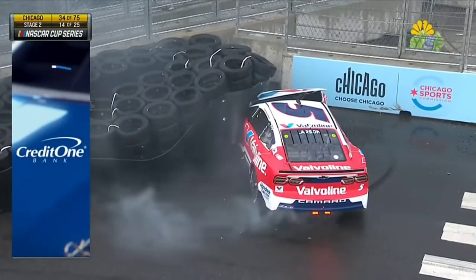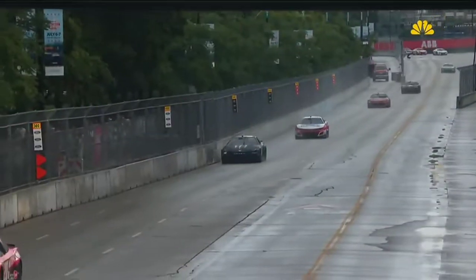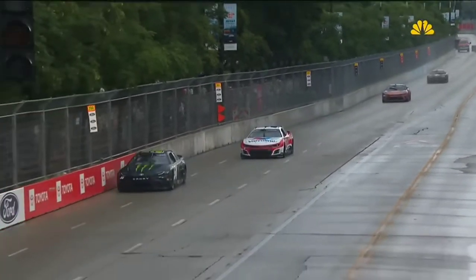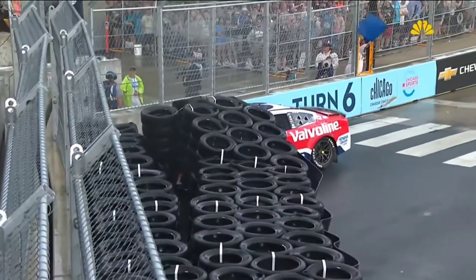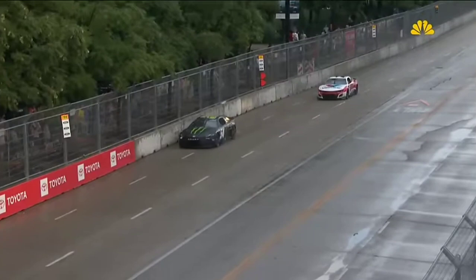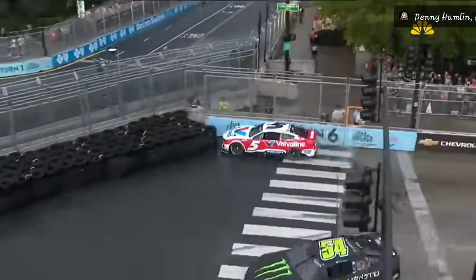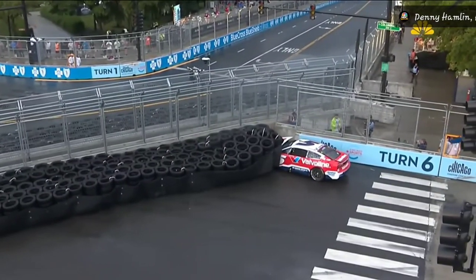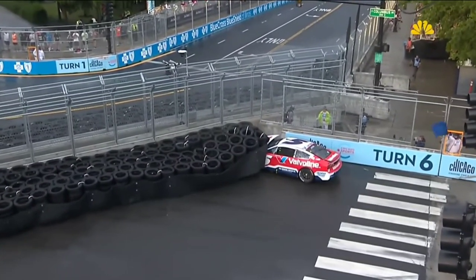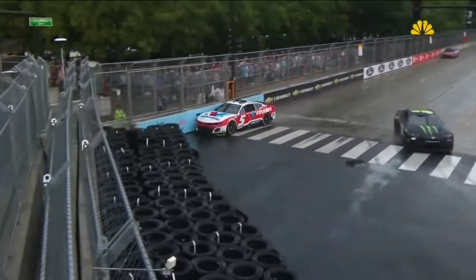I think he knew the 20 was kind of pulling that lead, and he knew he had to make something happen. You just see the tires lock up and barely make contact. Kyle Larson turns right to miss the 54 and takes a head-on shot — the car goes right, almost misses the tire barriers all the way to the right, makes contact with the concrete wall. You can see the damage grazes the bumper of the 54.